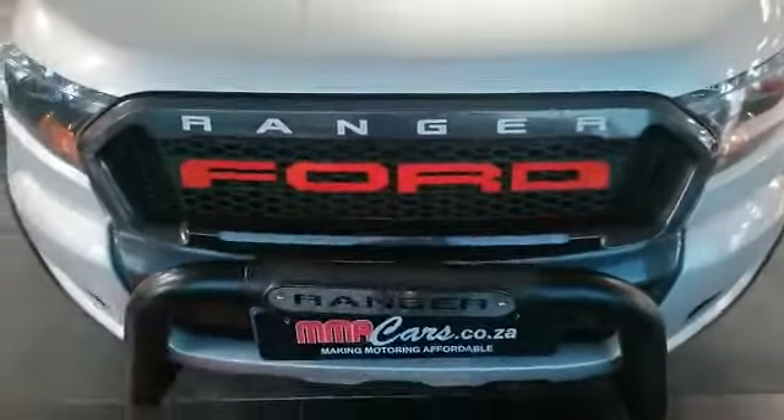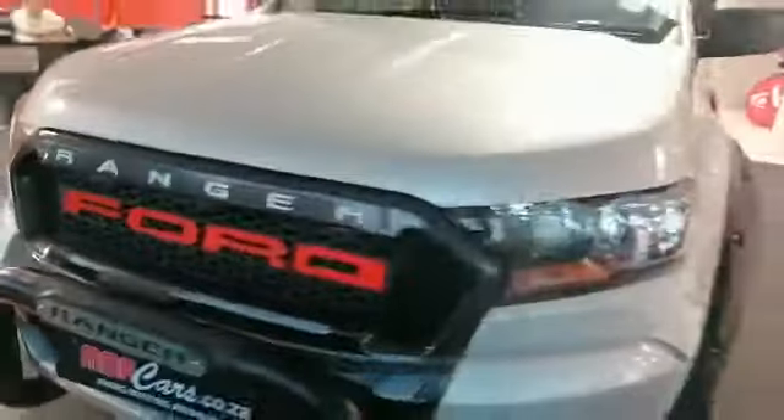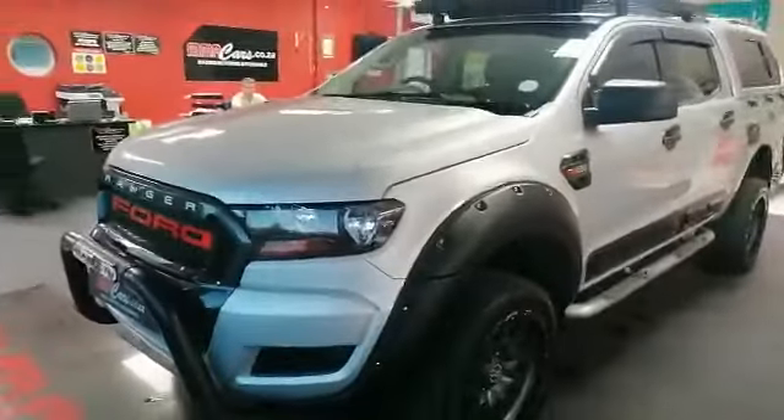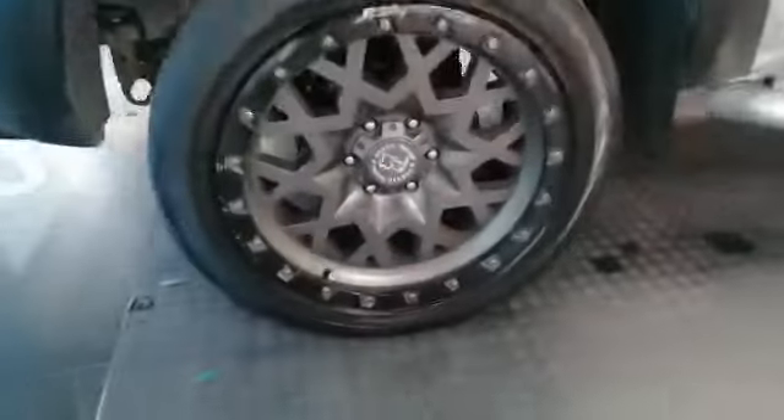Let's see how beautiful that front is. Nice big bull bar at the front, pop it back, nice wheel arches, beautiful mags, stunning rims.